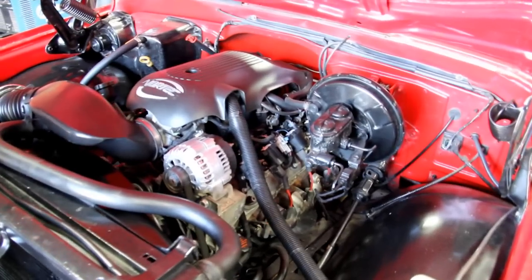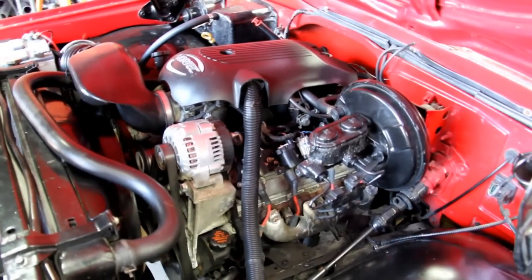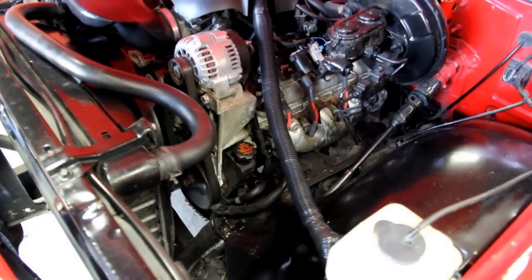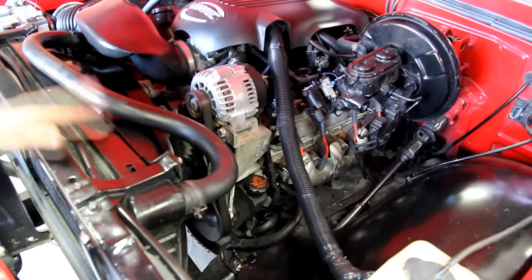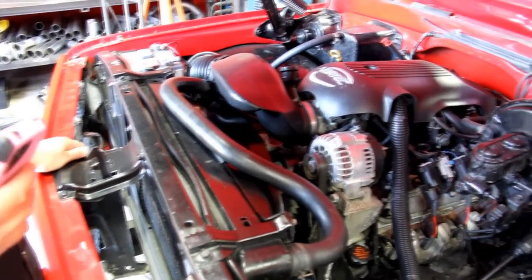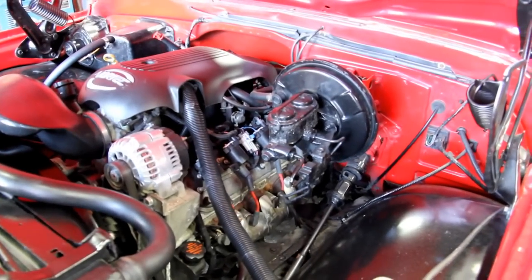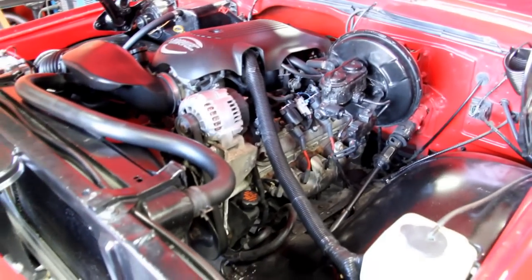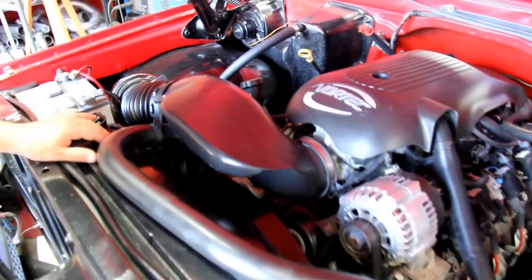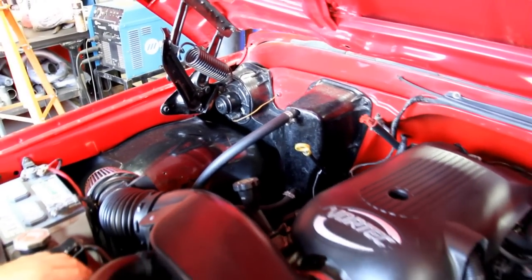We've got an LS 5.3 motor in this thing — super hot for this kind of truck, super reliable. Hop in and drive anywhere. Motor runs awesome. Got a real nice radiator up front. Somebody did a beautiful job sticking this thing in there — it looks like it belongs. The heater core is all hooked up with all the heating stuff intact; a lot of guys strip those out. Got power brakes and power steering on this truck. Just a real nice truck.